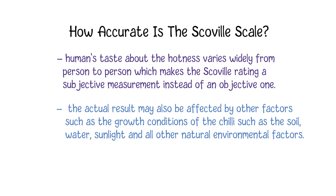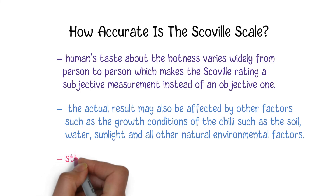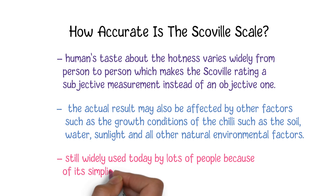To ensure the accuracy of the result, there are some advanced processes, such as a process called High Performance Liquid Chromatography (HPLC), which can be used to accurately measure the exact concentration of capsaicin in a chili. However, the Scoville scale is still widely used today by many people because of the simplicity of its definitions and usages.